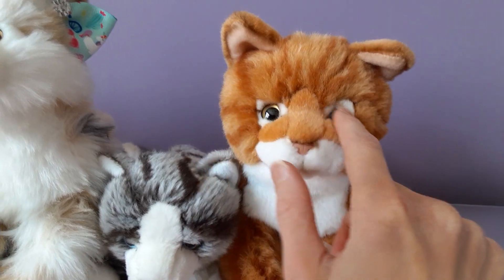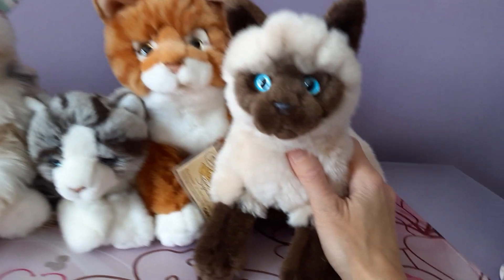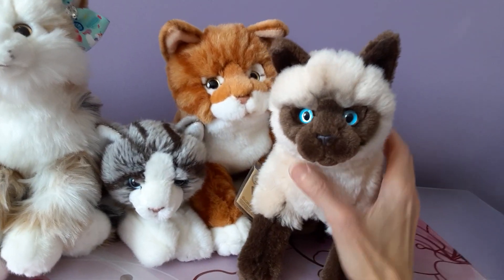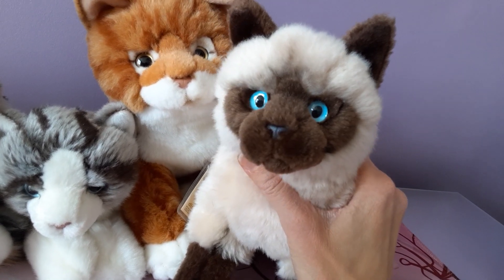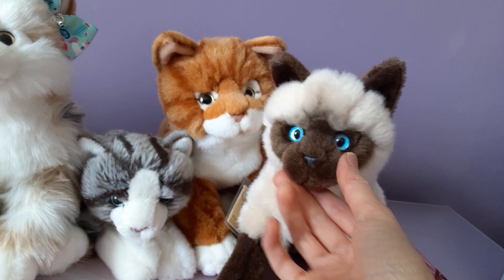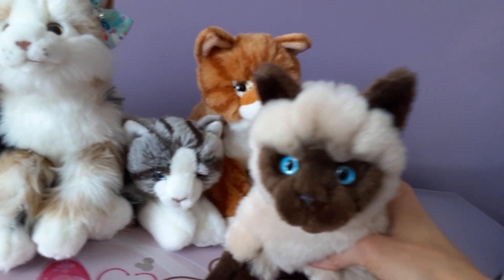Then we have the Webkinz Signature Siamese cat as the next one up. I named this one Ming, and I think it probably has one of the most striking sets of eyes of any of the Webkinz signatures — this beautiful ocean blue, really deep and profound. They really stand out, especially because of the darker face mask. This one was a gift from a friend, purchased through Mercari, which is a good place to find Webkinz signatures.